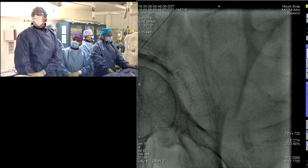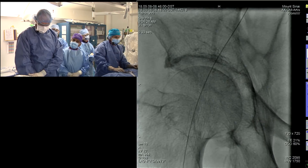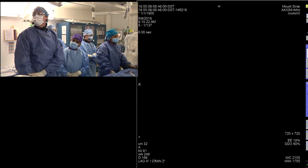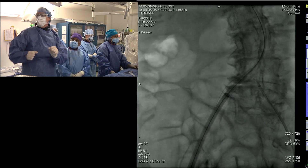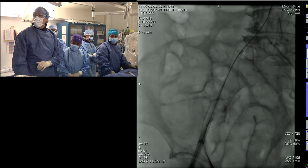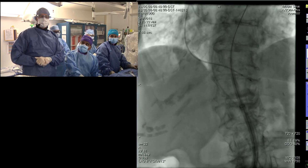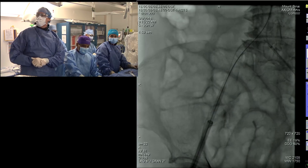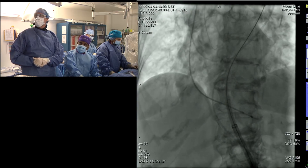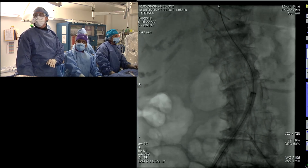The sheath tracked up fairly well despite a crunching feeling going through the calcification. Because we're going in-line, we only need a 16 French sheath to track up the 26mm Evolute Pro — as opposed to 20 French if you go retrograde. Given the tortuosity and calcification, that's a smart decision — we saved four French sizes, 16 versus 20, by going in-line.